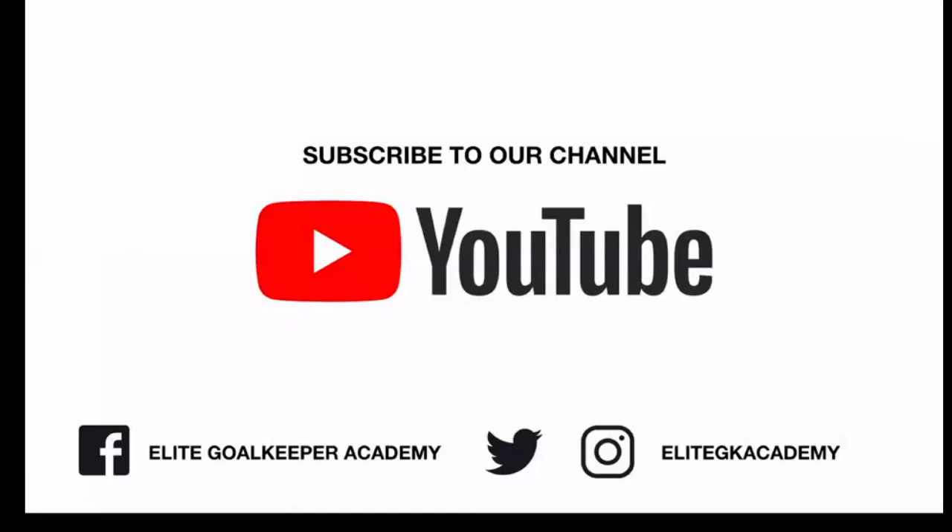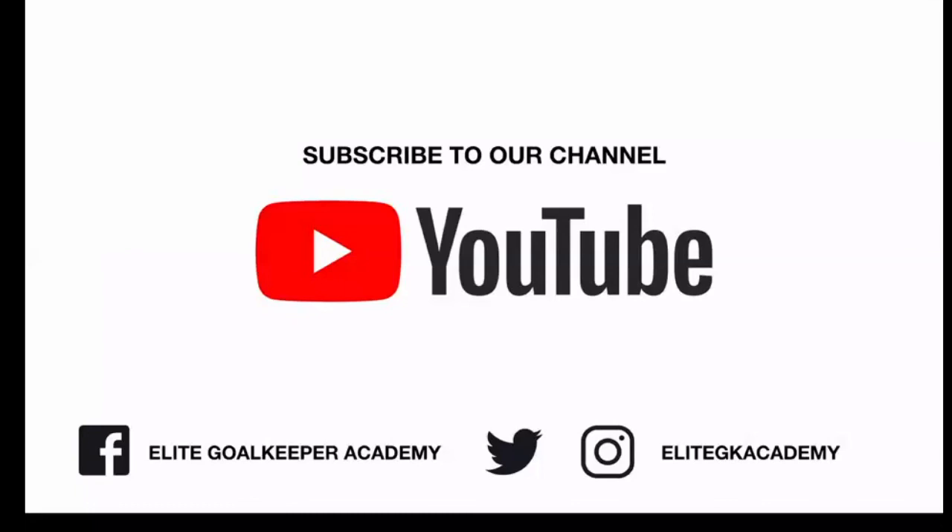I hope you've enjoyed that breakdown of Aubameyang's goal against Newcastle United. If you found it useful, please comment, give the video a like, and subscribe to our channel. Really do hope you're enjoying this content - we'll look forward to seeing you on the next video. Thank you.